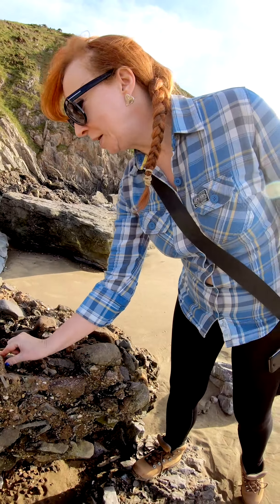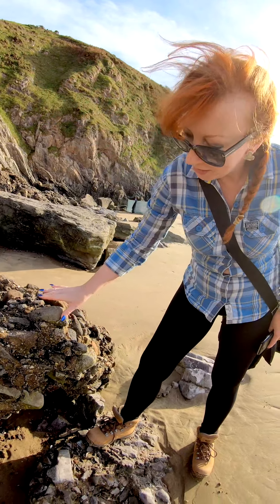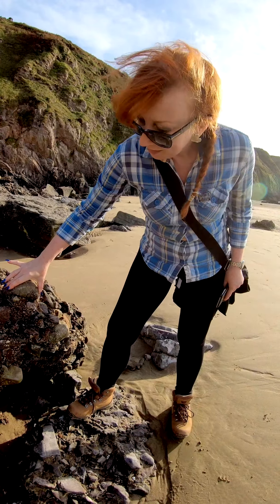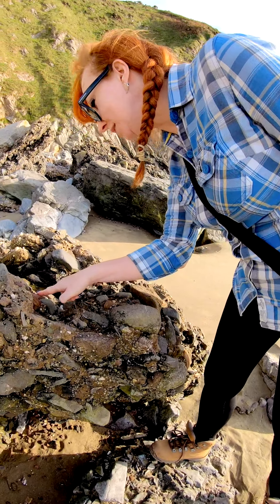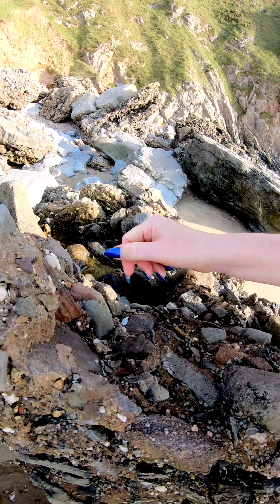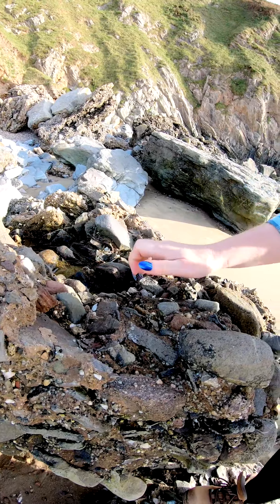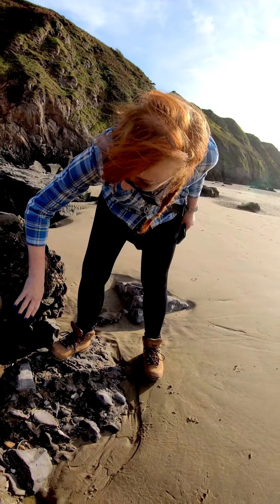This is a strangely complex rock — technical term — there's all sorts of stuff in there. There's a bit of Brecon Beacons here, a bit of old red sandstone here, a bit of quartz, and all sorts that come from limestone there.